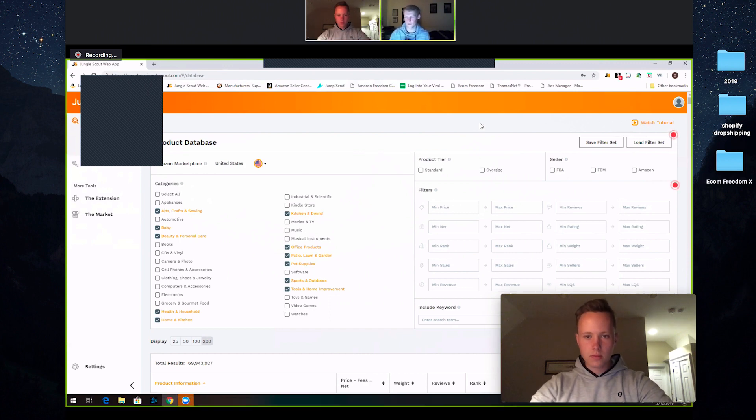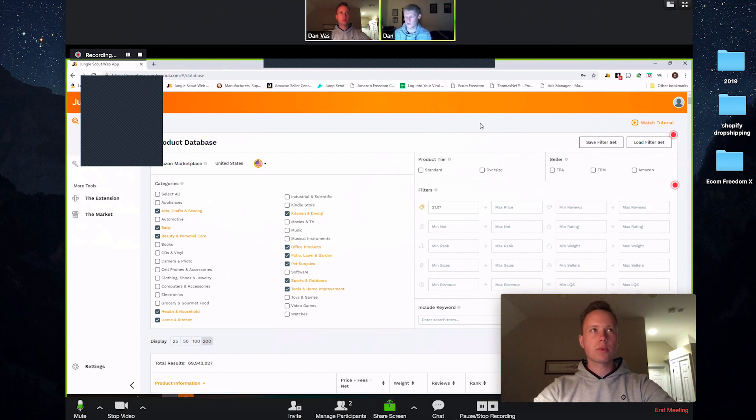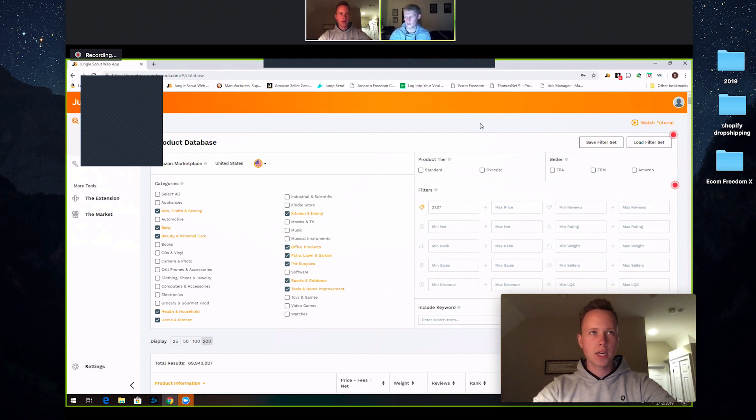Let's get into the filters. So put in how you would usually do product research. Normally I'll look for around mid to low 20s sometimes, or higher price products. Let's go for a minimum price higher than $21, and max price like $44.85. It's going to show a lot of results, but that's fine — we'll just go through all of it.